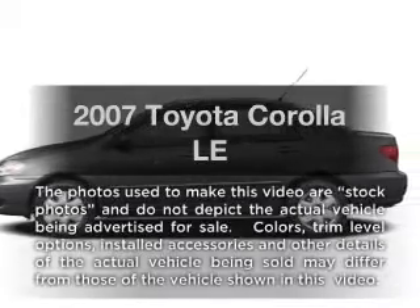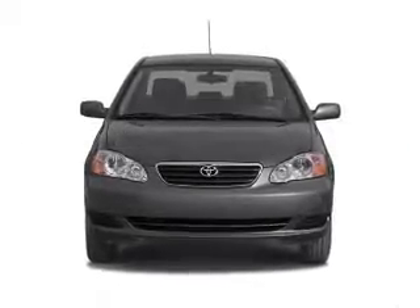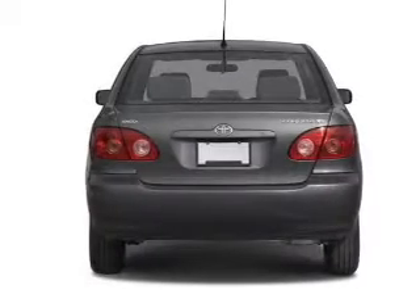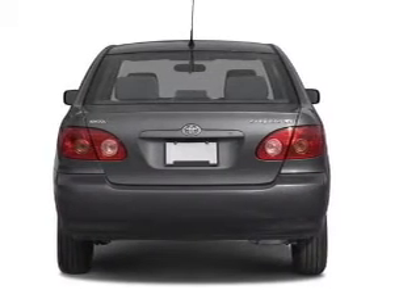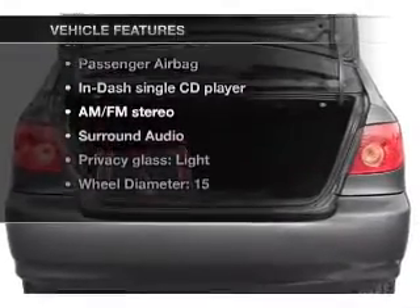Imagine yourself in this 2007 Toyota Corolla. This is the set of wheels you've been looking for. With an efficient four-cylinder engine driven by an automatic transmission. Stand out from the crowd with premium wheels. Plus enjoy these notable features that are included in this vehicle.